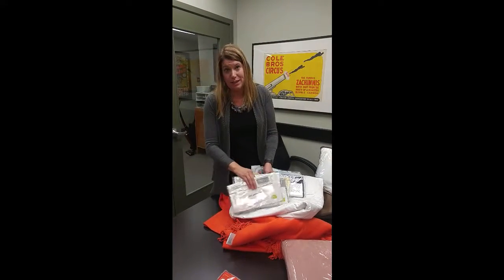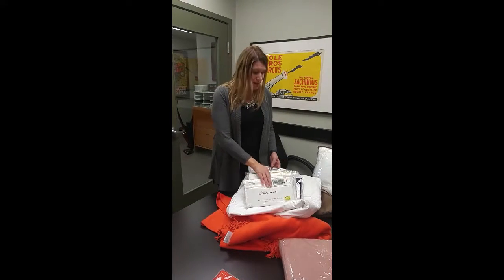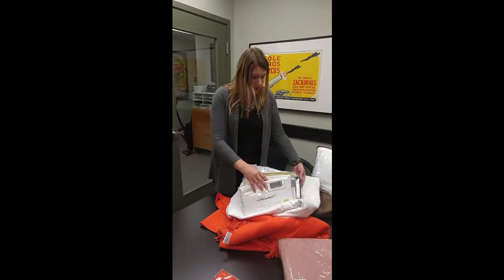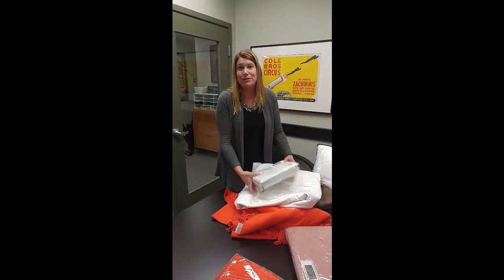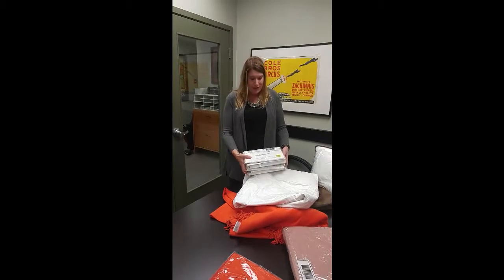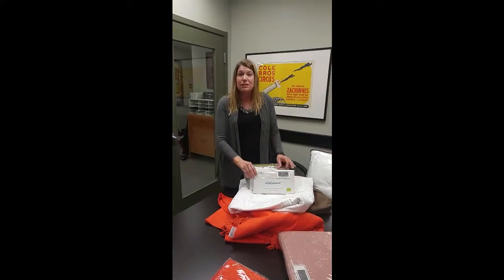The colors change daily as customers want them, so some colors go more quickly than others. That's why it's always good to phone and ask about what colors are available to you. They're only available in king or queen size.